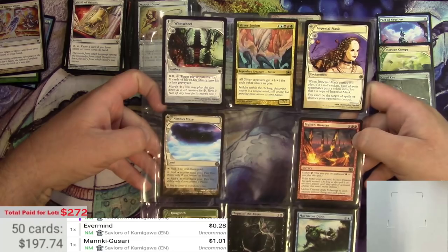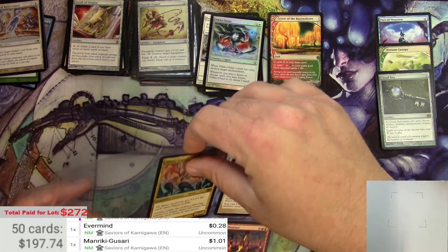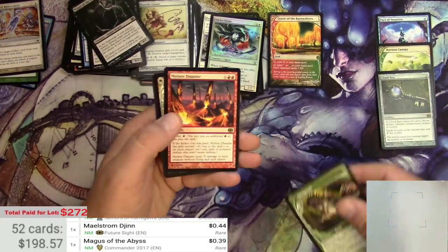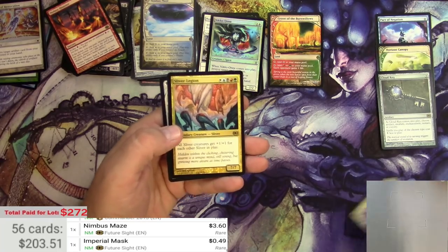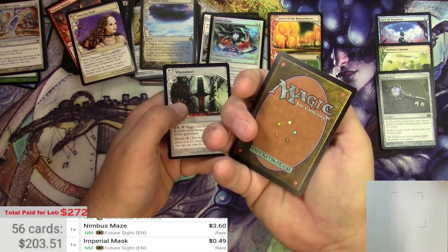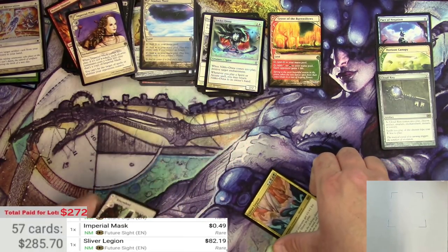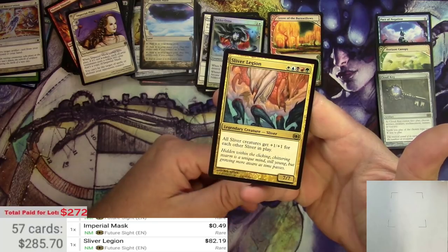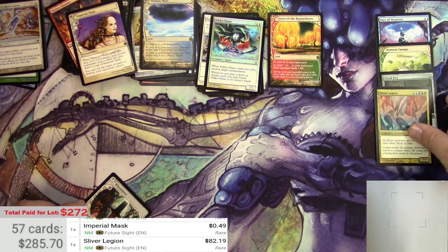We got a Sliver Legion on this page — might be the only thing that's good here. Nimbus Maze is okay, let's just pull these all out. Nimbus Maze at $3.60. And a mint Sliver Legion — there's like nothing wrong with this — at $82.91. So that does put us over the total paid for the lot. I broke even at least. Hopefully there's some more good stuff in these remaining pages to get me up and over.